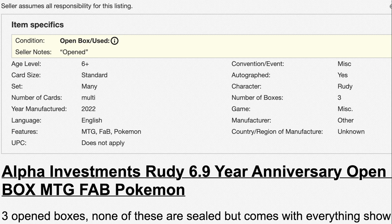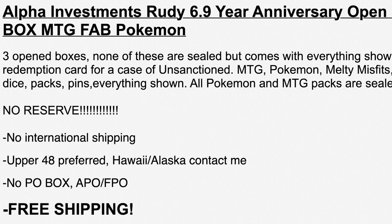Three boxes, $700 a piece. That means he paid $2,100 plus the Patreon fee — the monthly fee. And he put it on eBay auction. We have a real price. Free, open boxes — none of these are sealed but comes with everything shown. Basically, all he did was open the boxes, and he even offered free shipping. So, you spent $2,100, and this item sells for $501, December 18th at 7:30 p.m.